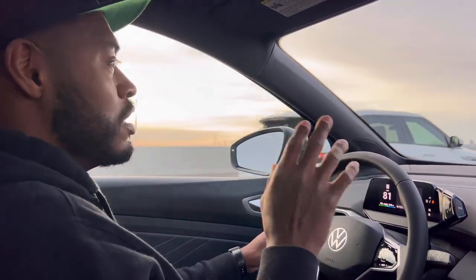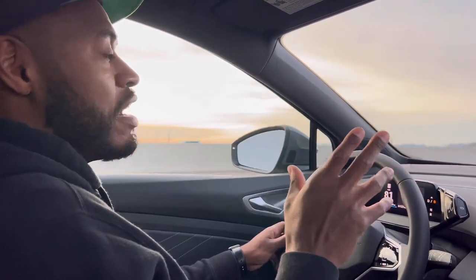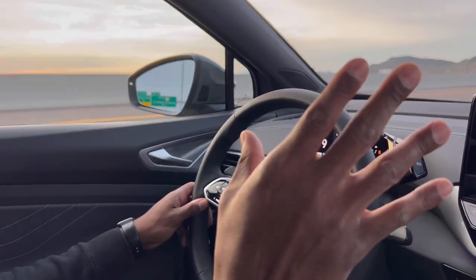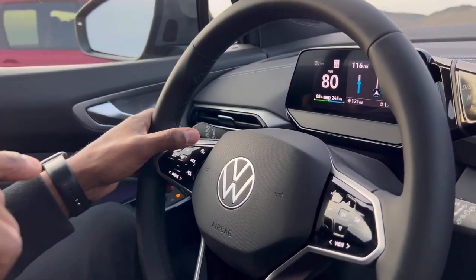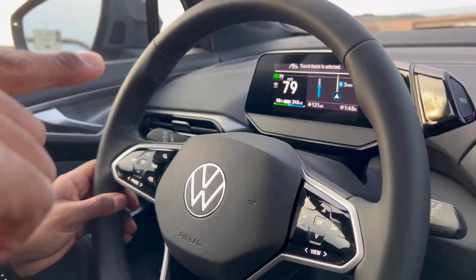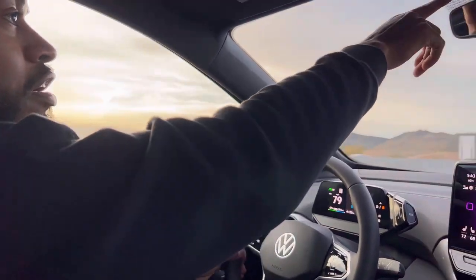Now that we're on open road away from the Phoenix traffic, I want to show you some of the cool driver assistance features in the ID4 that make road trips a breeze. The first is called Travel Assist — Volkswagen's version of autopilot. To activate it, you go through a series of button presses. First you turn on cruise control with this button, then set your desired speed, and then the third button press activates Travel Assist, which keeps you centered in your lane and maintains the distance between you and the car in front of you.